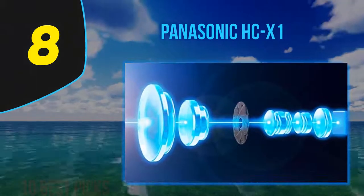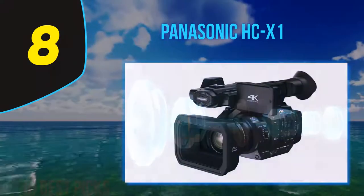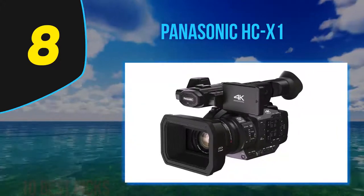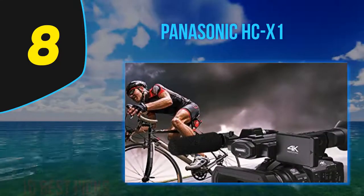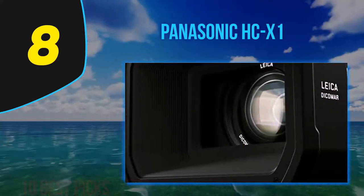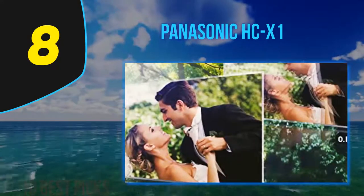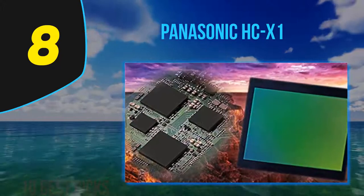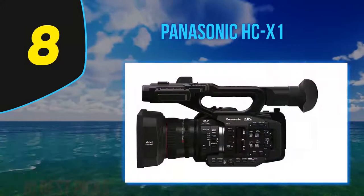Number eight on my list: the Panasonic HC-X1. There are casual camcorder enthusiasts who like their video and still shoots to look professional. The camcorder aficionado looking for the latest in professional equipment should focus on the new Panasonic HC-X1. Its camera action resembles that of the Lumix DMC-GH4 mirrorless Micro Four-Thirds digital camera. Panasonic deserves a compliment for including specialized features throughout the top of their line.